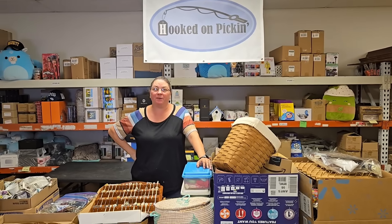Hey everybody, Heather from Hooked on Pickin. We have got our auction finds and we've got spoons, spoons, and more spoons. Let's find out what else we have — I see some cool treasure trunks and some Longaberger baskets.